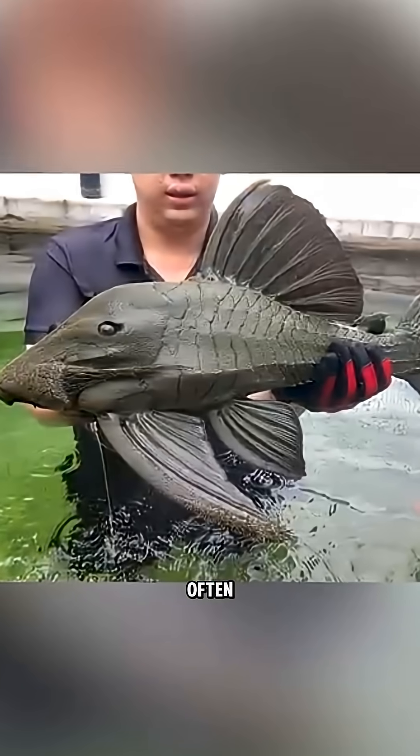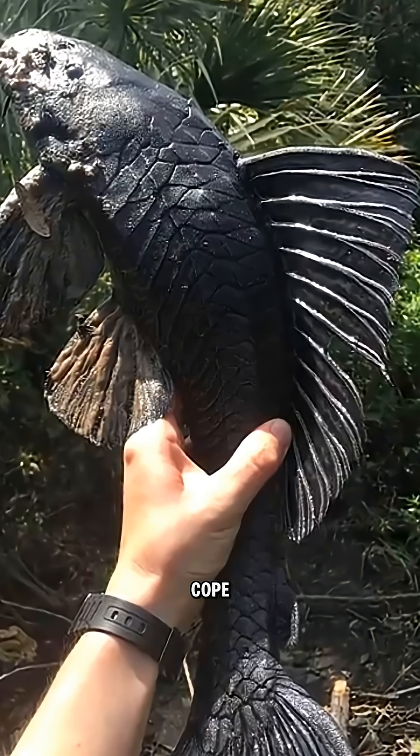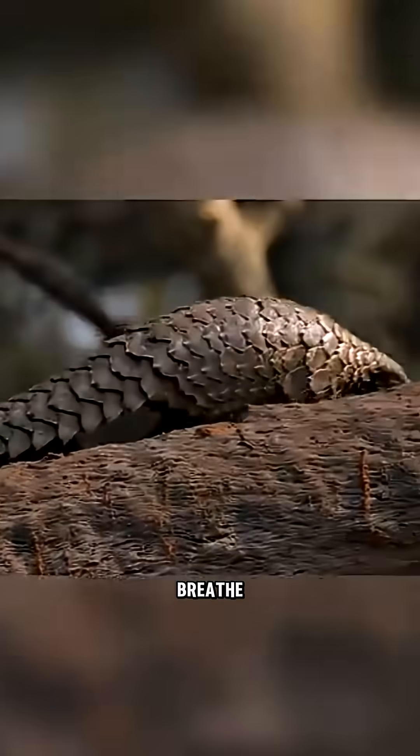They inhabit the shallow, often murky waters of South America where oxygen is scarce. So how do they cope? They've mastered an unexpected solution.